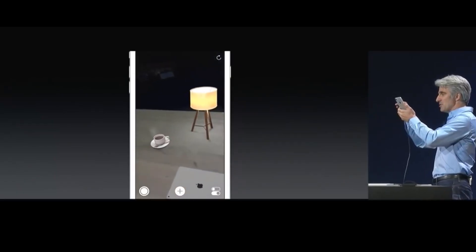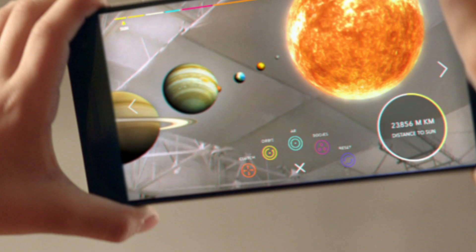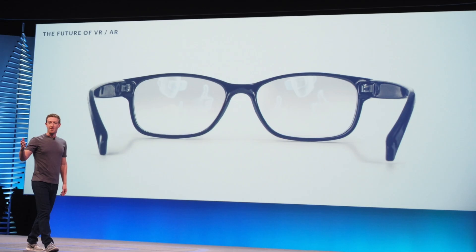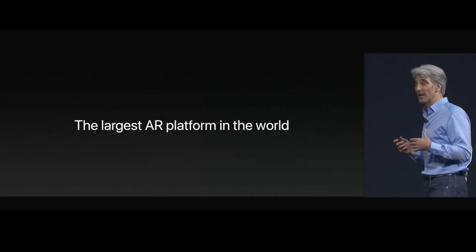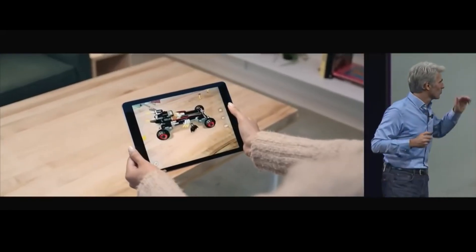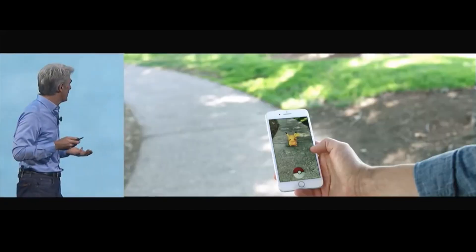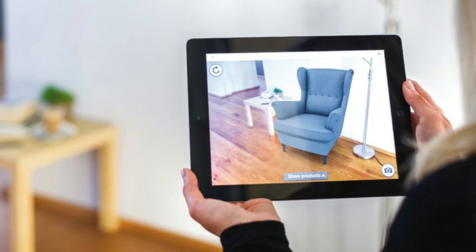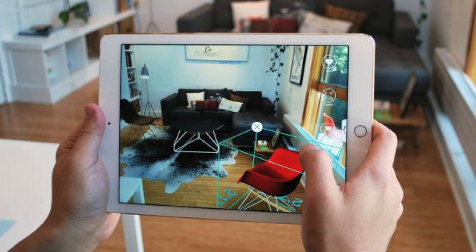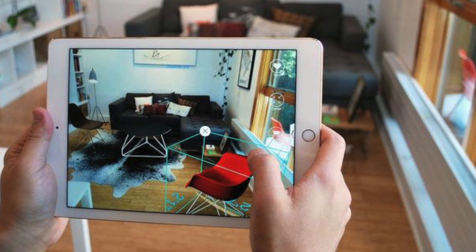We've heard before how Apple is serious about AR. Microsoft has HoloLens, Google has Tango and Daydream VR, and Facebook is looking into AR glasses. Apple has shown its plans for AR with iOS 11's impressive AR Kit. AR has the potential to transform the world by layering digital information over reality. For example, IKEA is partnering with Apple on an AR app that lets customers visualize how furniture will fit in their own home.